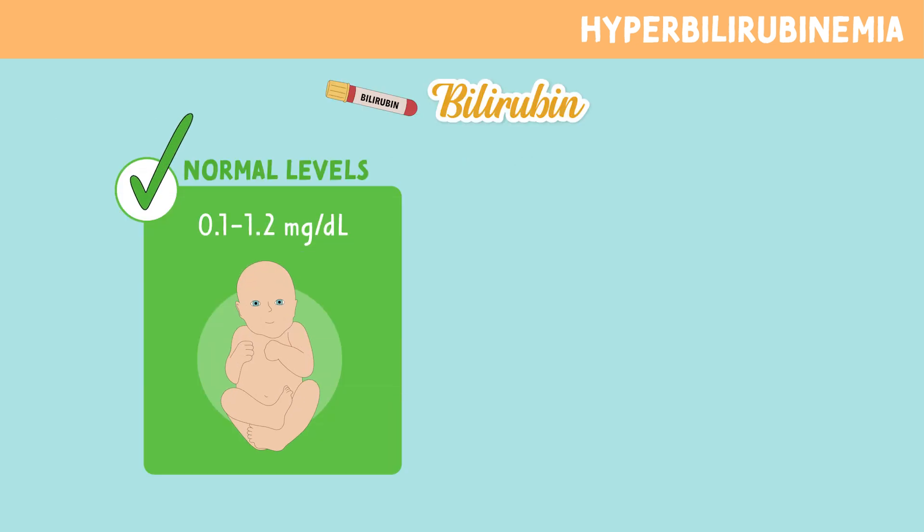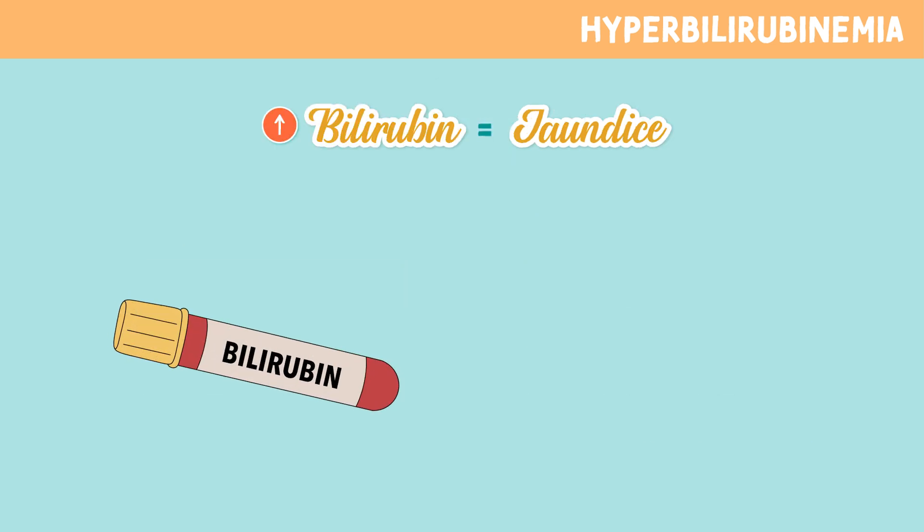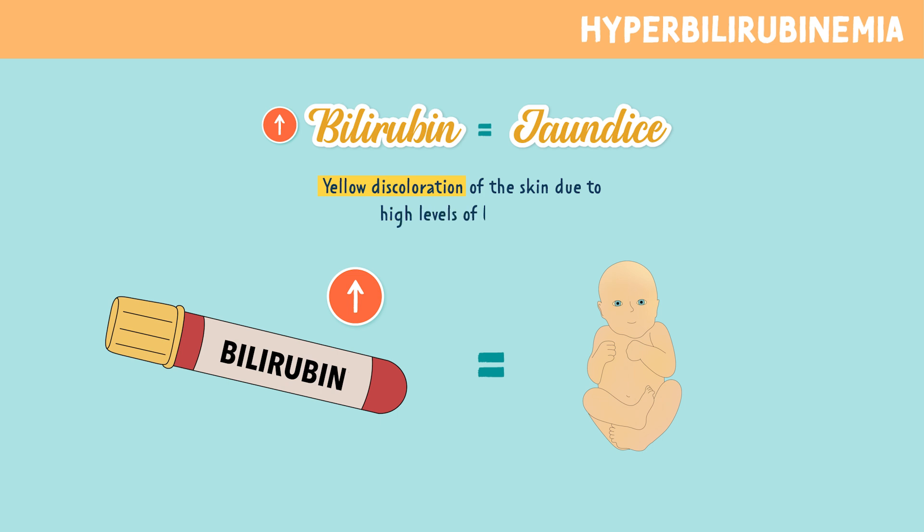It's important to know there are normal levels of bilirubin in the blood as red blood cells naturally break down. However, when bilirubin levels get too high, this can lead to jaundice, which is that yellow discoloration of the skin due to high levels of bilirubin.